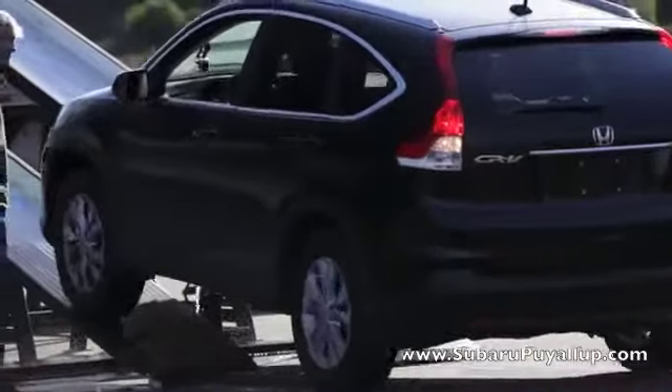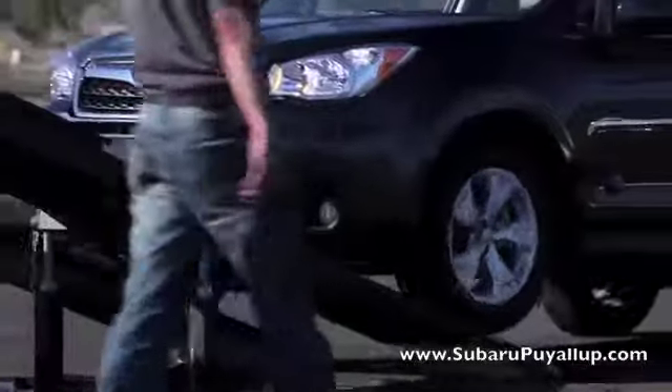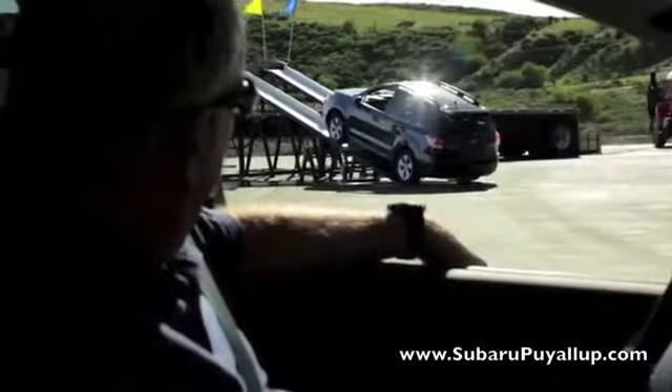One by one, the vehicles were unsuccessful. The testers then attempted the hill in the Subaru Forester.